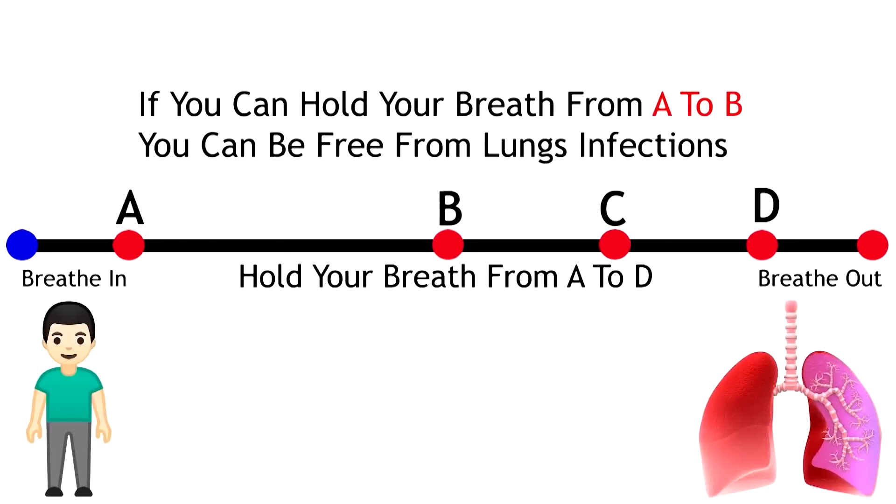Let's do a test to see how good your lungs are. As we get older our lungs get worse, so if you're younger this test should be easy. Take a look at the dot on the top of your screen, take a deep breath in right now, and hold your breath until the dot gets to the other side. All right, you can now breathe out.